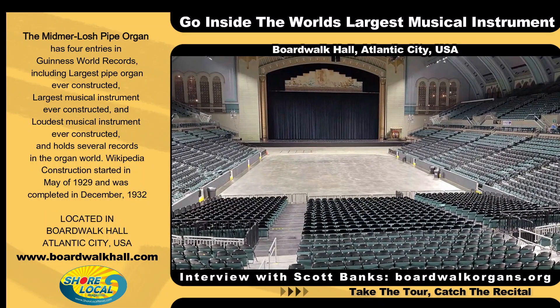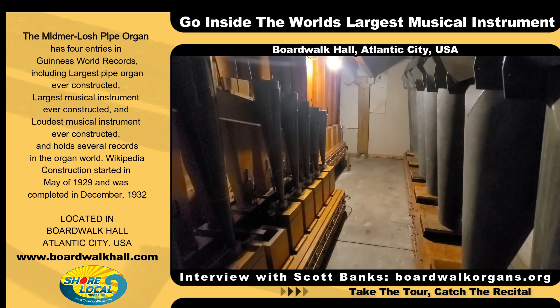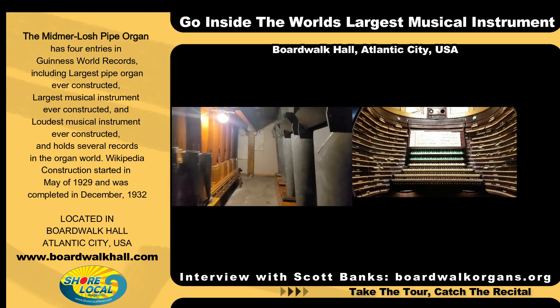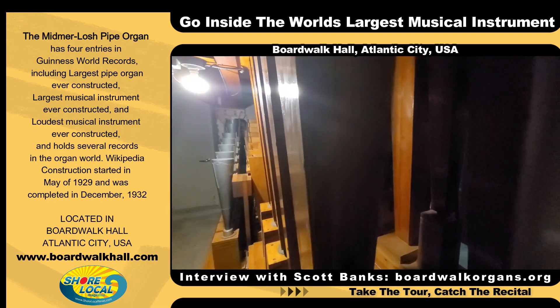I'm with Scott Banks in the most incredible place, not just in Atlantic City but on earth. Scott, can you tell us where we are right now? We're currently standing inside the left stage chamber of the Midmer-Losh pipe organ, the largest musical instrument on earth, and we're standing next to some of the largest pipes on the organ.